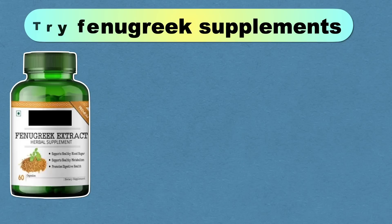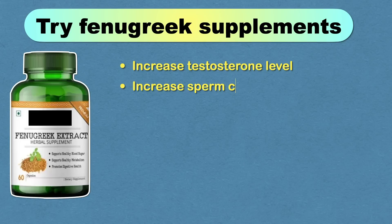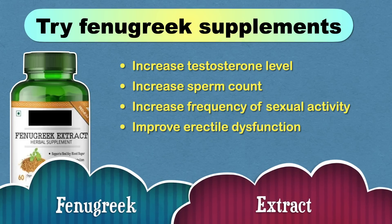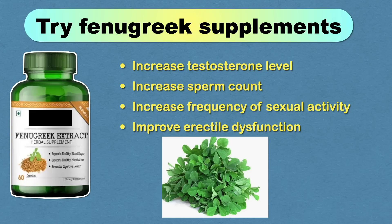Fenugreek, also known as methi, helps in increasing testosterone levels, sperm count, frequency of sexual activity, and improving erectile dysfunction. Several observational studies strongly support these benefits, but keep in mind that all these studies used fenugreek extracts, so it's unlikely that whole fenugreek used in cooking or herbal tea will have the same effect.